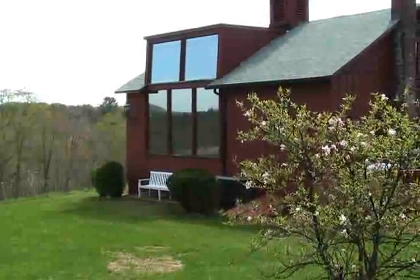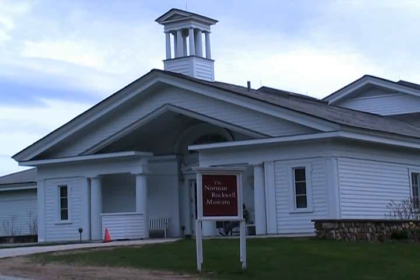Nestled in the quiet Berkshire hills where the artist spent the end of his career, the Norman Rockwell Museum in Stockbridge, Massachusetts, interprets the life and work of America's most famous illustrator.